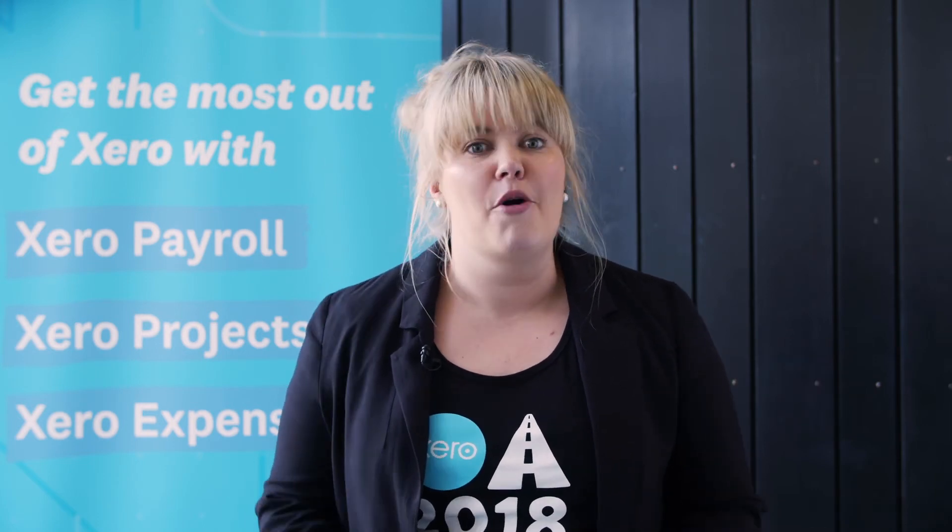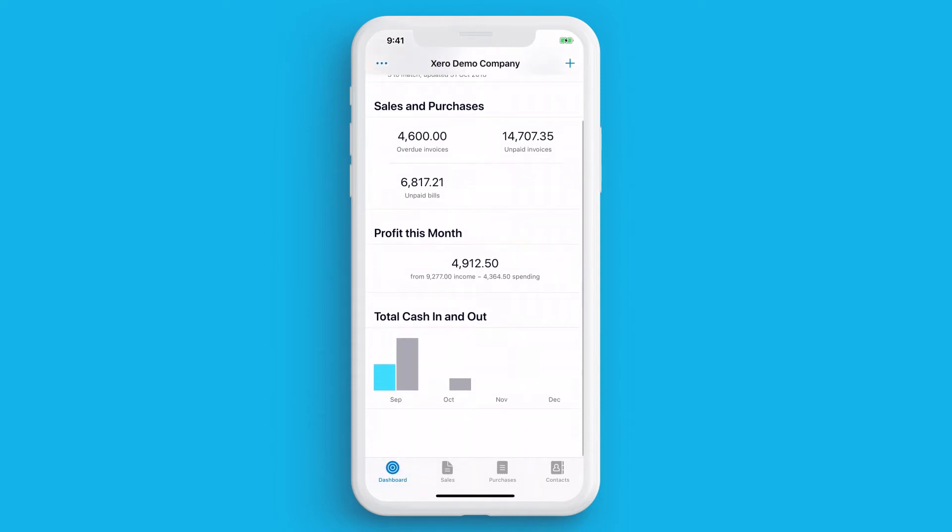We use our phones for almost everything these days, so why not add Xero to the list? Download and use the Xero app to work from anywhere, at any time, on any device. From the dashboard, you'll get a snapshot of your bank accounts, your sales and purchases, your profit for the month and your total cash in and out.